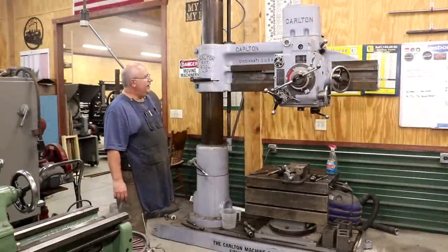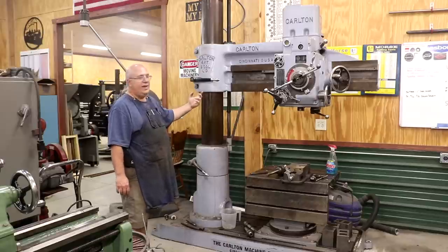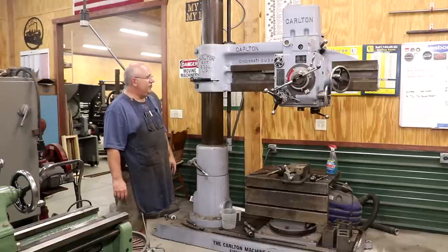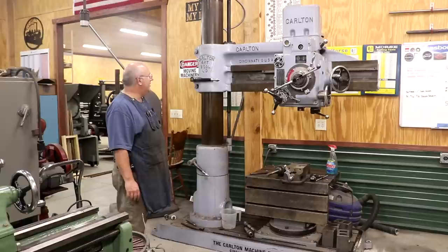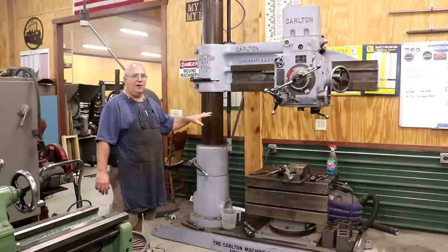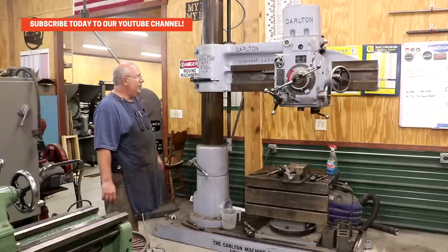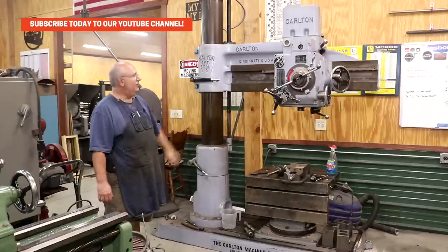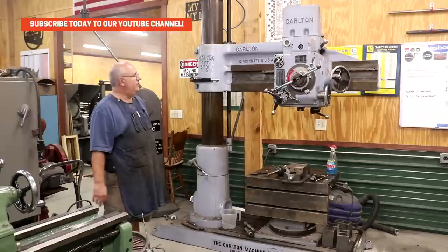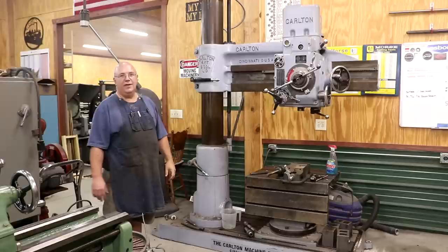Back here at the end of my lathes I have my big Carlton 0A radial drill. Everybody says that's a mighty big drill press, and it is — but ironically this is one of the smallest model radial drills that Carlton made. Four-foot arm on it, nine-inch column — one of the smallest ones they made. They made these things that were just absolutely huge; they wouldn't even fit into this room. But this is another one of my workhorse machines and I use it all the time.